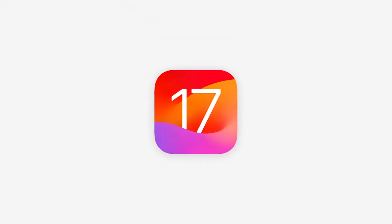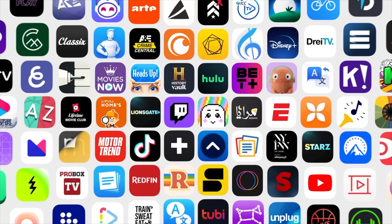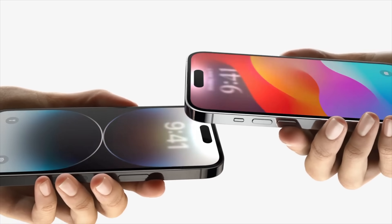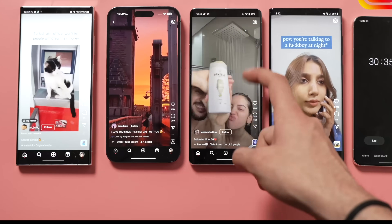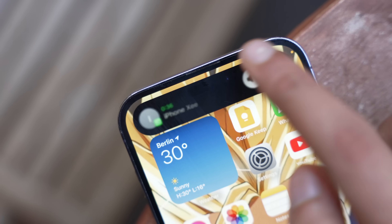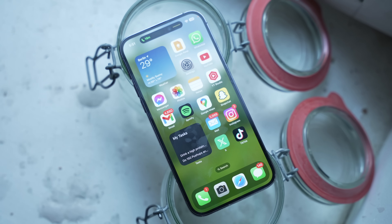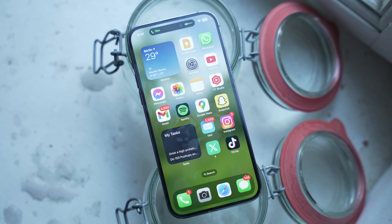Last but not least, we're going to see iOS 17 on the iPhone 15 lineup. This new version of iOS brings a range of exciting features such as standby mode, interactive widgets, live voicemail, posters for your contacts, NameDrop, and much more. Apart from the features, I'm really looking forward to a more stable iOS experience, which was something missing when Apple launched iOS 16 with the iPhone 14 series. Hopefully iOS 17 will be completely baked and ready to deliver the absolute best experience.